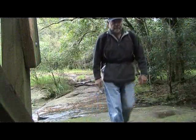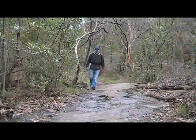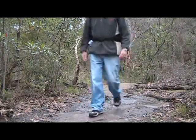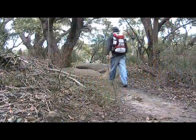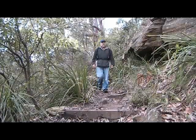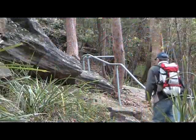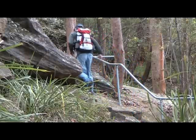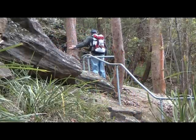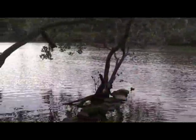We follow this trek along, crossing Brickmakers Creek and up along the boardwalks. We eventually arrive at a little deviation out to the edge of the mangroves.